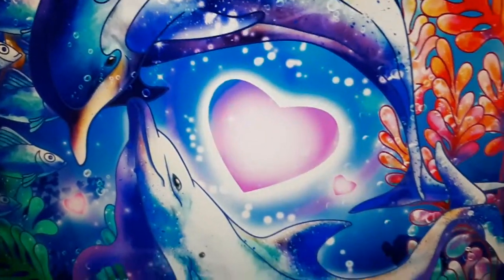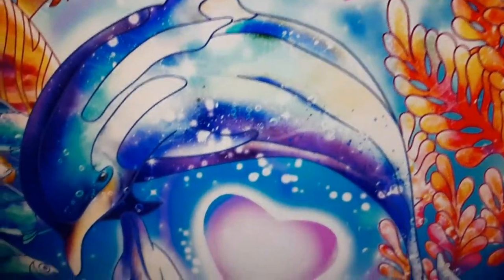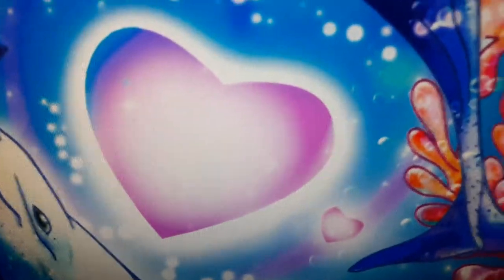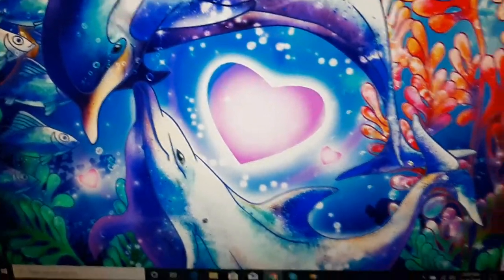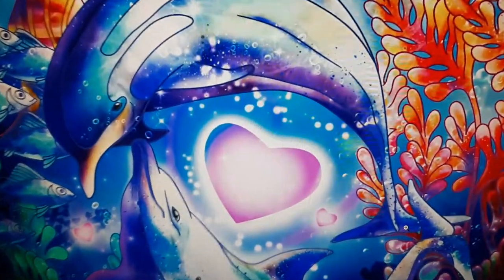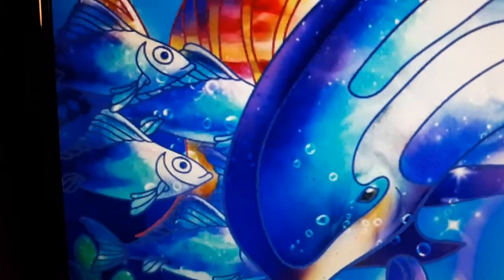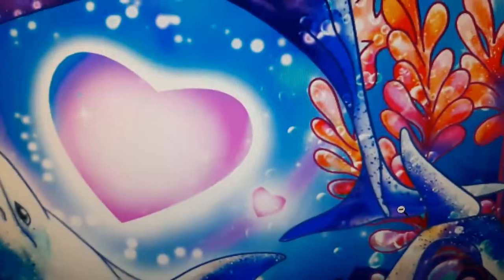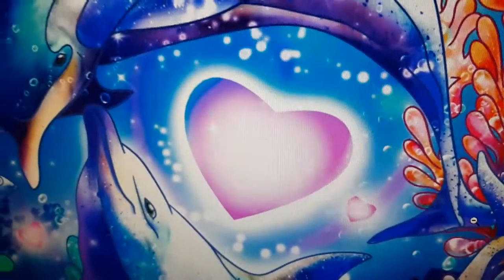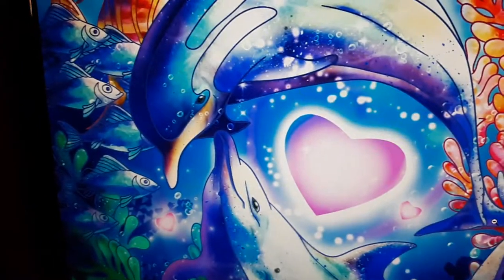Oh, you guys are going to love this. You gotta love this — dolphins! I love this picture. I thought they were too pretty. Even the fish are checking them out. Love what they see, huh? Love in the air. I thought it was so cool, though.